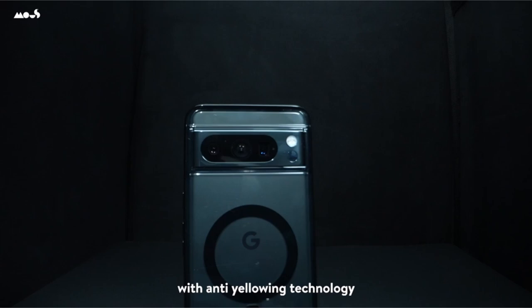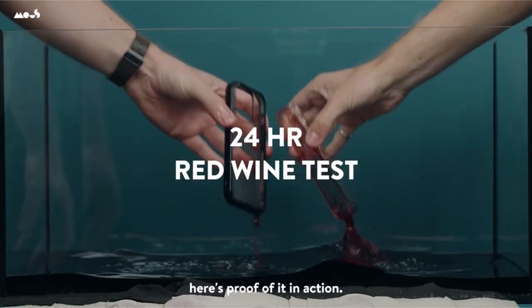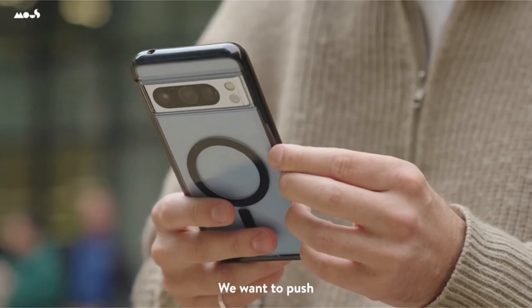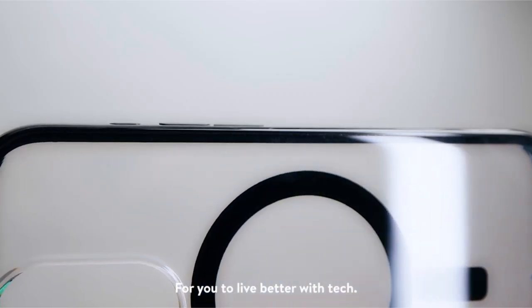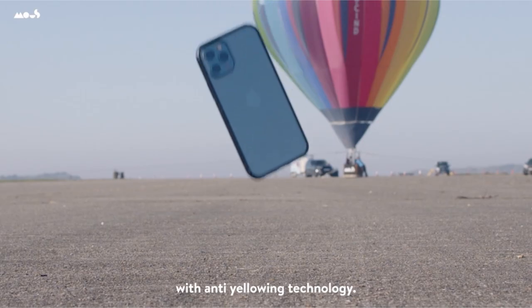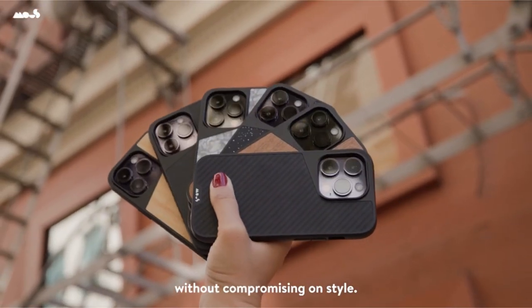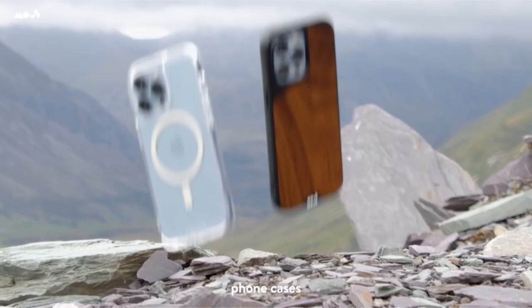Say goodbye to unattractive yellow stains with the crystal-clear iPhone 15 Pro Clear Case MagSafe, which features enhanced UV protection and a robust anti-scratch surface for enduring clarity. Every Mouse case comes with an unrivaled limited lifetime warranty, demonstrating their commitment to exceptional workmanship. Trusted by millions of users, it is subjected to rigorous testing from helicopter drops to roof tosses to ensure its resilience and lifespan. For any concerns, their customer assistance is always at the heart of their service.